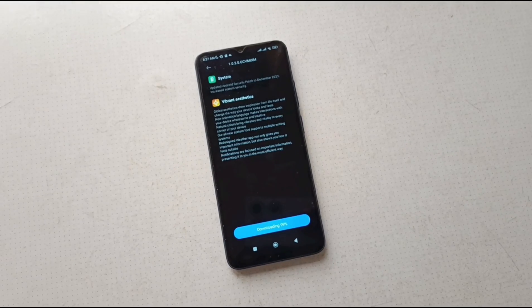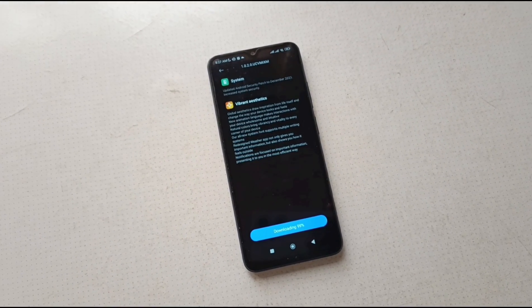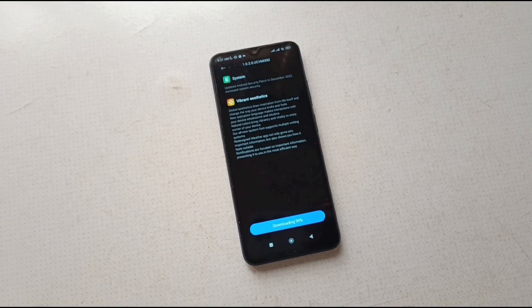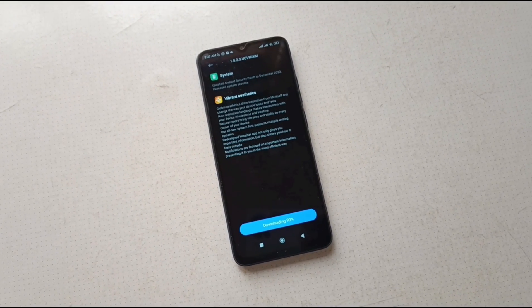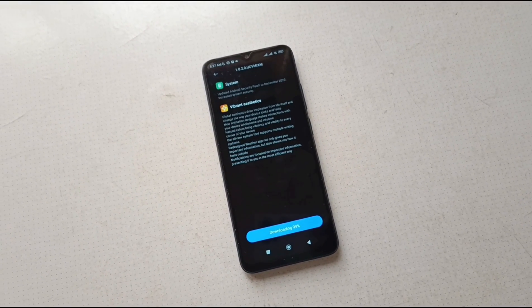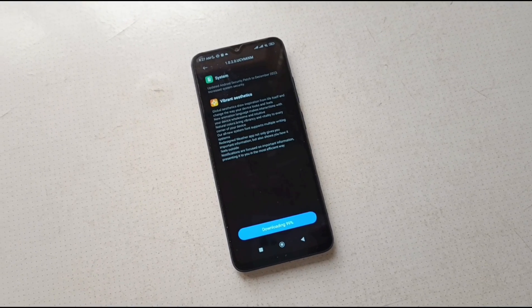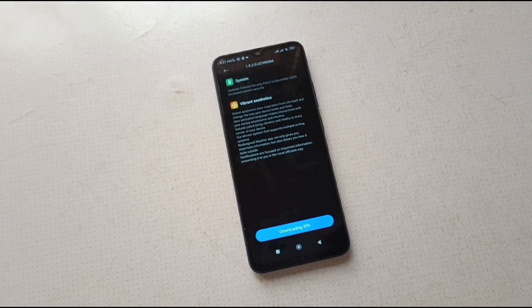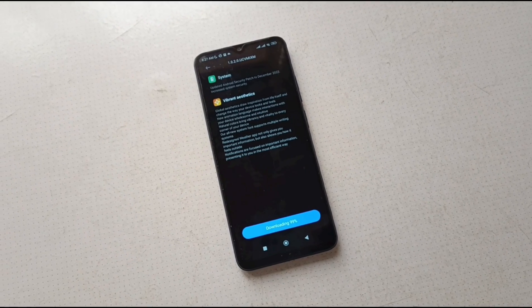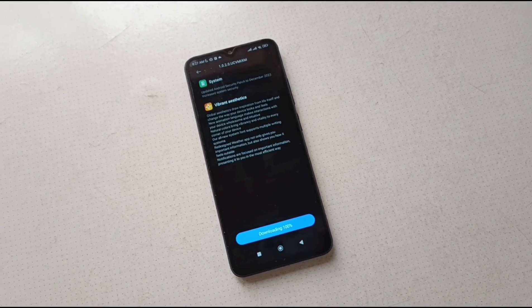The update download is at 99%, and in a few moments it should be completed and the phone will reboot and come up with a new user interface. Software updates are really beautiful things, especially the ones that have visual changes and differences.